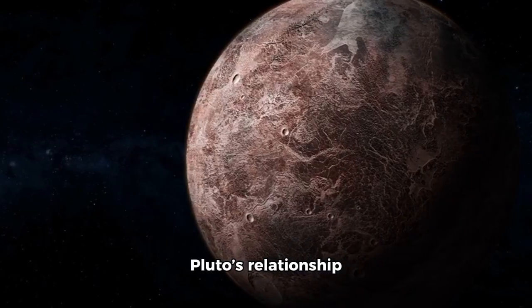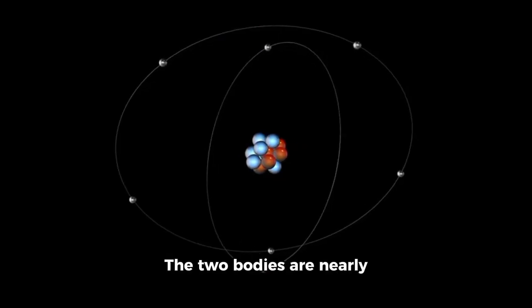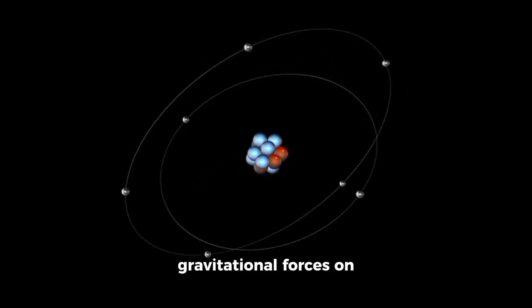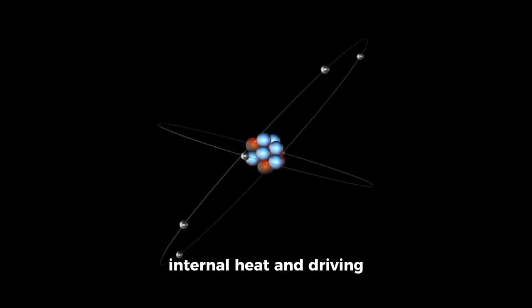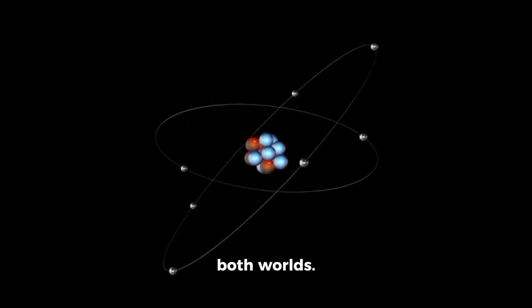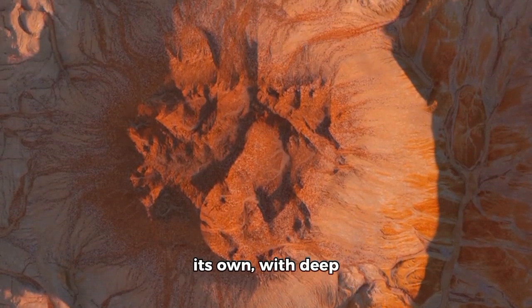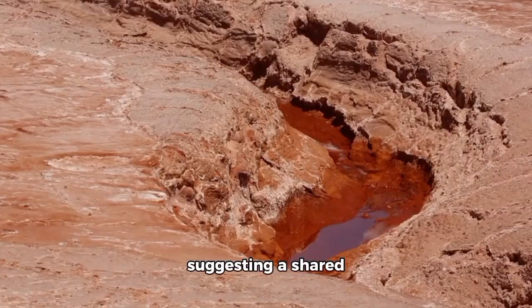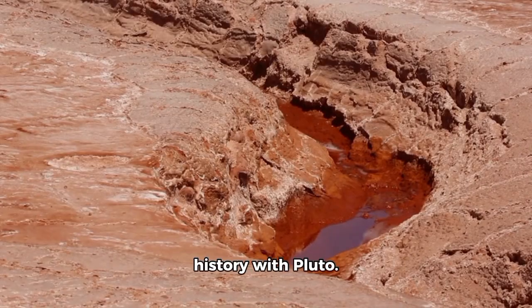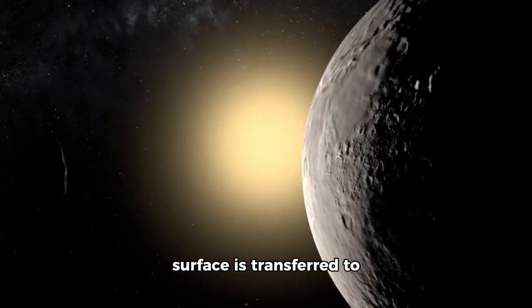Pluto's relationship with its moon, Charon, is equally remarkable. The two bodies are nearly the same size and exert gravitational forces on one another, generating internal heat and driving geological changes on both worlds. Charon holds many secrets of its own, with deep canyons and an unusually reddish hue suggesting a shared history with Pluto.